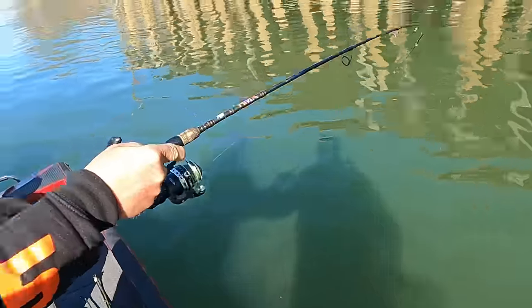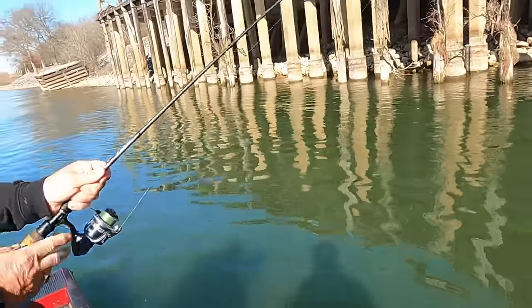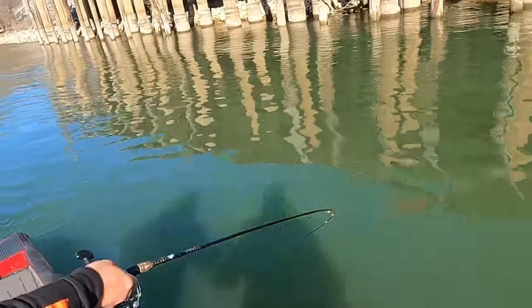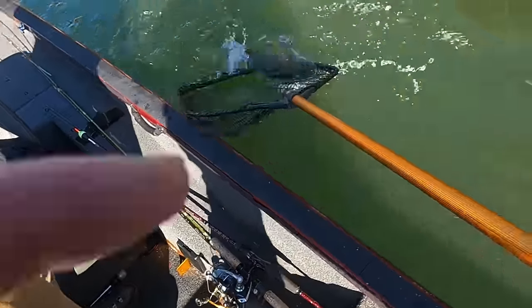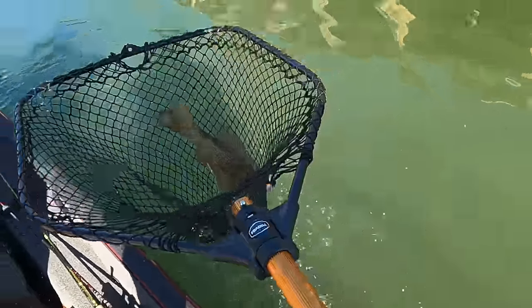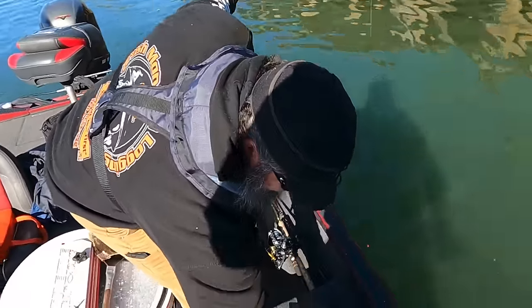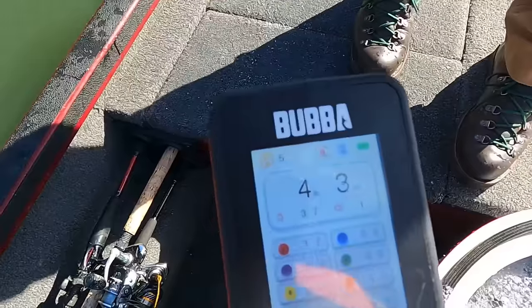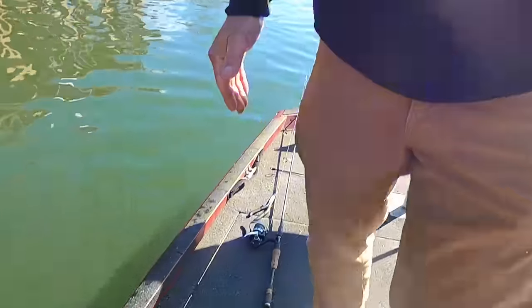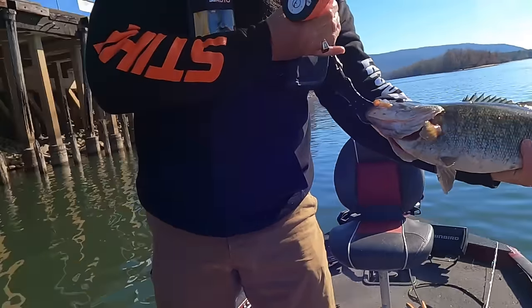Oh lord, big smallmouth! Jason, that's what we come for, son. Easy boy, don't let him get off. Come on, here we go — Lord have mercy, pull him up here boy! Oh lord, that's a nice, nice mama. Look at that fat toad boy! Look what a pretty fish. Four pounds, two ounces. That is a beautiful smallmouth bass.